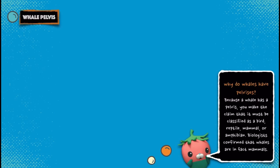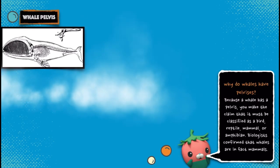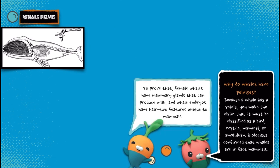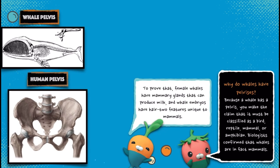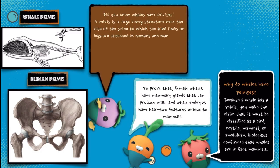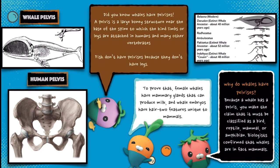Why do whales have pelvises? Because a whale has a pelvis, you make the claim that it must be classified as a bird, reptile, mammal or amphibian. Biologists confirmed that whales are in fact mammals. To prove that, female whales have mammary glands that can produce milk, and whale embryos have hair — features unique to mammals.